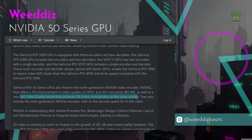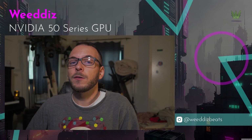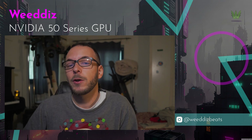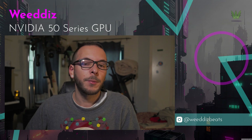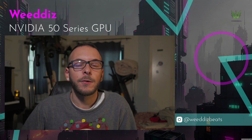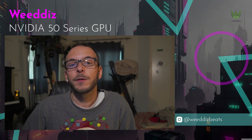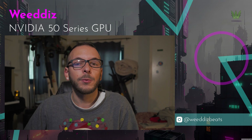This GPU also comes with AV1 Ultra Quality mode, featuring 5% compression while maintaining basically the same quality. It's not just the hardware though — NVIDIA is working directly with software developers like Adobe for Premiere Pro and Blackmagic Design for DaVinci Resolve, and starting in February these technologies will be integrated into our editing tools.